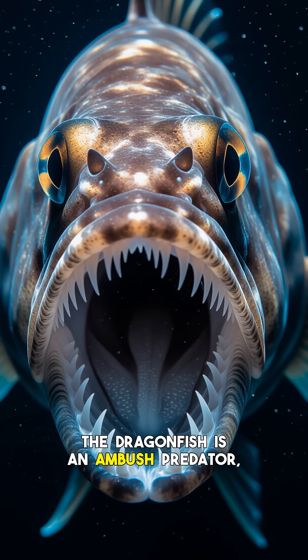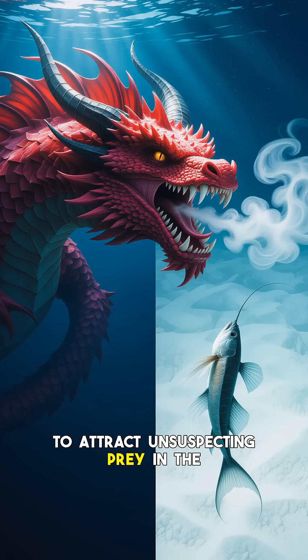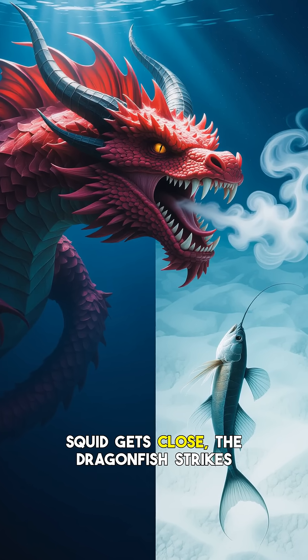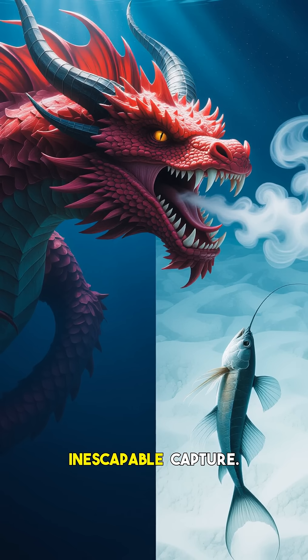The dragonfish is an ambush predator, often dangling a bioluminescent lure from its chin to attract unsuspecting prey in the pitch black. When a smaller fish, shrimp, or squid gets close, the dragonfish strikes with lightning speed, its unseen fangs ensuring a swift, inescapable capture.